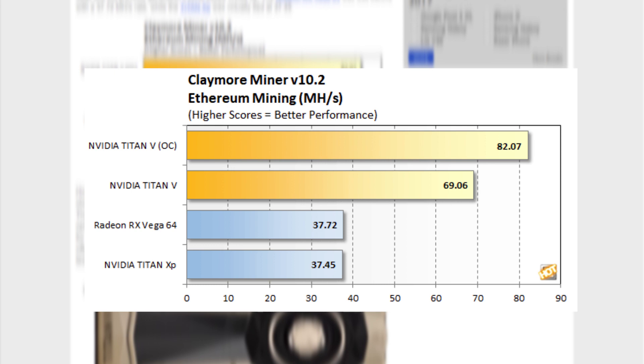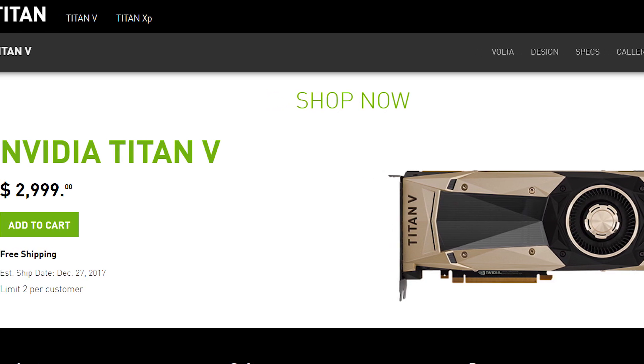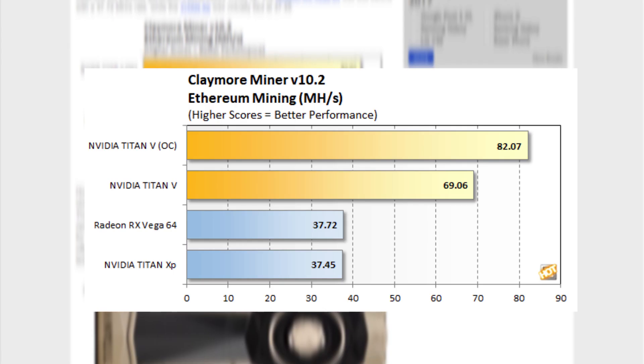These are some great numbers, especially when the Titan V is able to pull it off with probably at least a little bit less power draw than AMD's Vega 64. Unfortunately, when we compare price to performance, it's not so good. At over four times the cost of Vega 64, it loses a lot of that appeal. Some may argue it could show use when maximizing motherboard space, but it's up to you as to whether it's worth it or not.